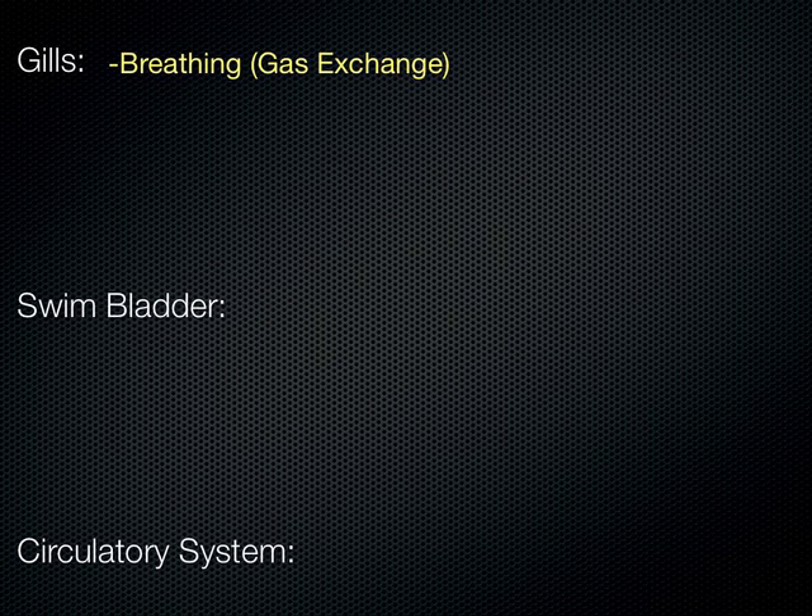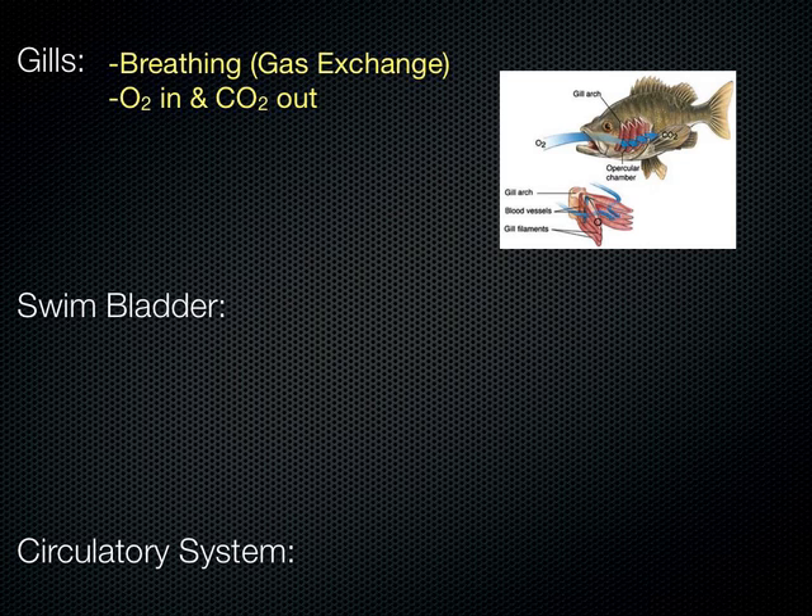For example, a mudskipper can sometimes move from pond to pond by moving onto land and using its fins to crawl across the land into another pond. So there is some variation, but generally fish's gills only work in the water.